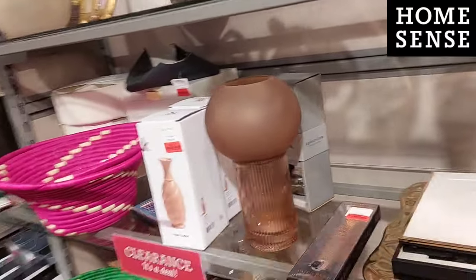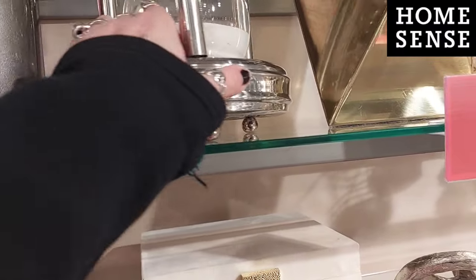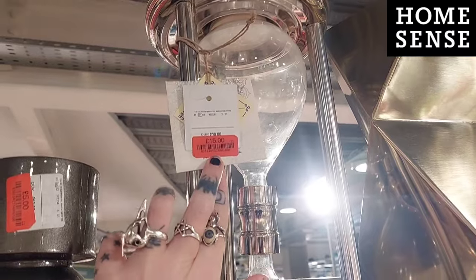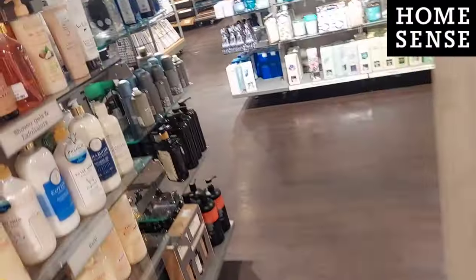We have some more reduced stuff here - some clocks and some smaller picture frames. I really wanted this massive sand timer - I've forgotten what it's actually called - but I thought it was amazing and I would love to have it. It was slightly broken at the top though. But you can just see all the clearance stuff - it was just amazing, I love clearance stuff.